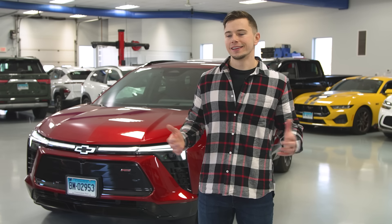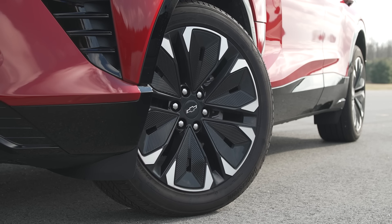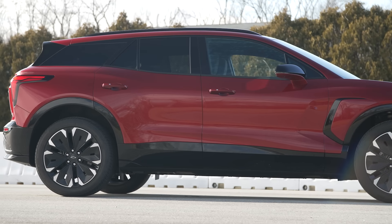Before we get inside, just look at this thing — I think it looks pretty sweet. It's low, it's wide, it looks modern but doesn't look too futuristic. As far as size goes, it's about the size of the regular gas-powered Blazer model, but it's got a longer wheelbase.